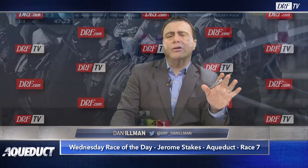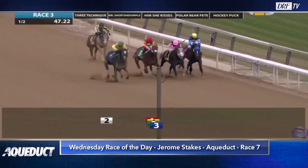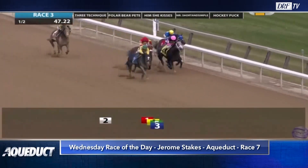Moving to the five, Polar Bear Pete, who won his career debut over a sloppy track at Belmont for a $75,000 maiden claiming tag. He returned in this race — winners of one other than optional claimer. We see him in the red cap, yellow sleeves.